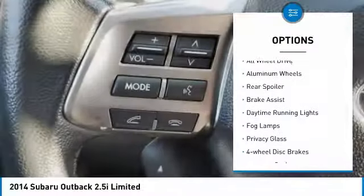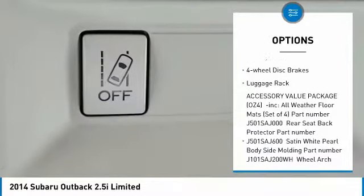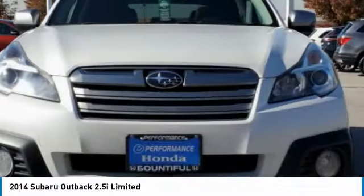Heated mirrors, all-wheel drive, aluminum wheels, rear spoiler, brake assist, daytime running lights, fog lamps, privacy glass, four-wheel disc brakes, luggage rack.